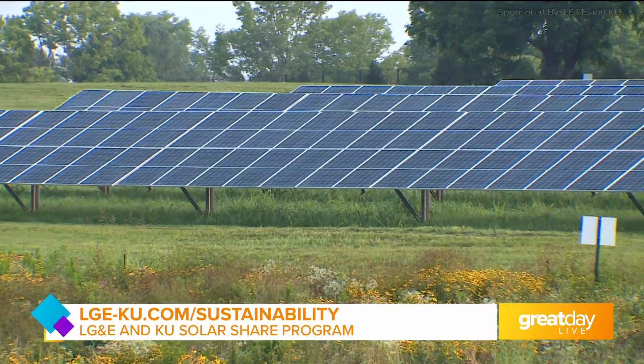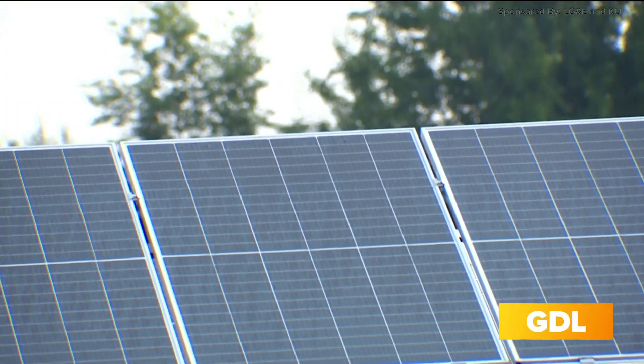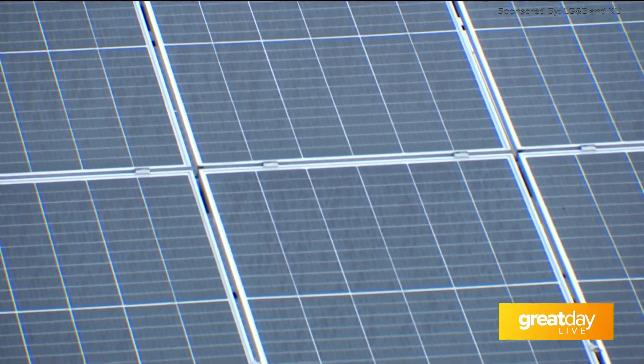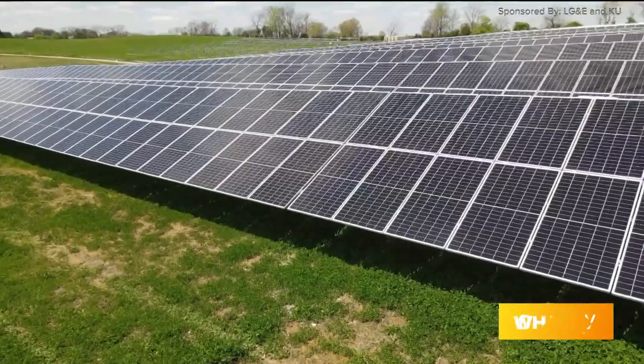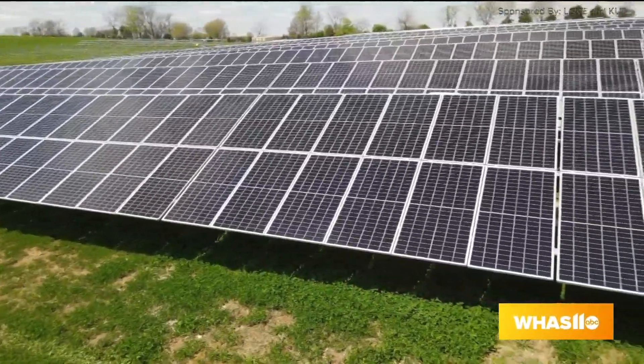And that's why this program was created. The way it works is that customers of LG&E and our sister utility, Kentucky Utilities Company, if they want to support solar, they can do so for as little as 20 cents a day. It's a subscription-based program. And when this facility produces energy, customers who are subscribed have the ability to earn credits based on their subscription level. So they get to enjoy the benefits of solar without the hassle of installing a private system on their home and maintaining that system over time.